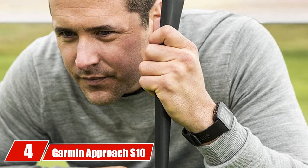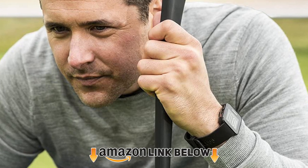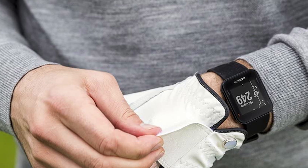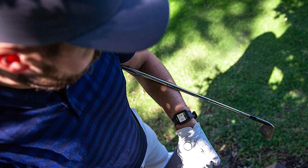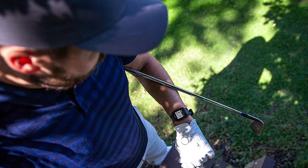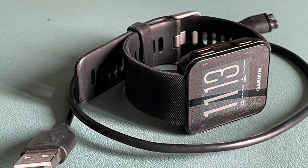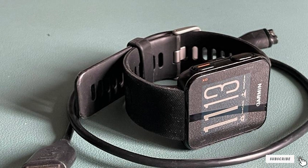Next at number 4 we have the Garmin Approach S10. The S10 certainly isn't as feature-rich as many other watches, but it gives you the essentials that every golf GPS watch should and it does it well. It does three key things: keeps score, displays distances to the front, back, and middle of the green, and gives you distances for hazards and dog legs. Simply power it on — it takes no more than 10–15 seconds — choose your course, which can auto-detect based on location, and start playing. The S10 is a no-frills GPS watch that will get the job done on a modest budget.